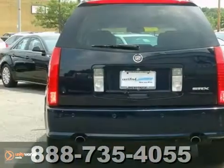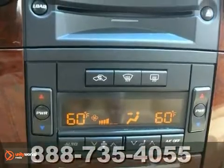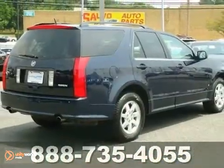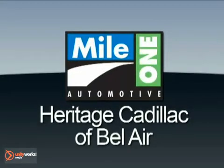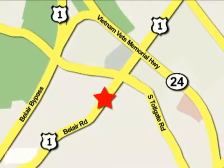Now you can be the catalyst for someone else's daydream. Drive in confidence and with pride knowing some other driver is envying you in your unique ride. Come in for a test drive today. Mile One Heritage Cadillac of Bel Air is conveniently located at 716 Bel Air Road in Bel Air.